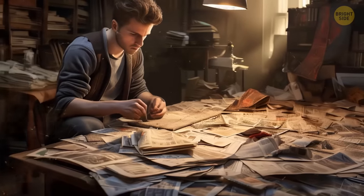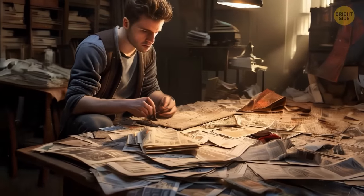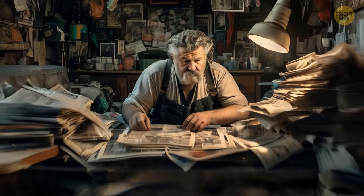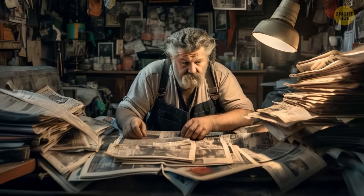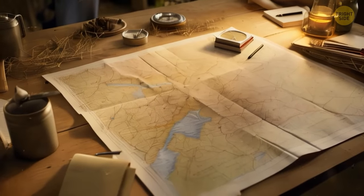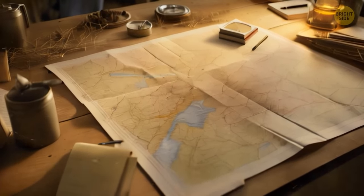First, together with his brother and father, they collected all the clippings from old newspapers they could find. They were looking not only for information about the steamer, but also for maps of the Missouri River. They tracked its historical changes, checked the dates, and identified a large area where the steamer sank.